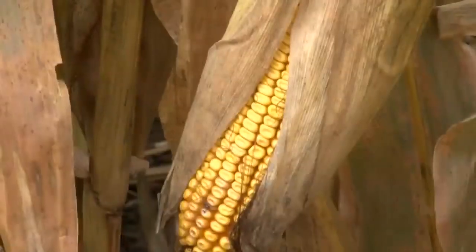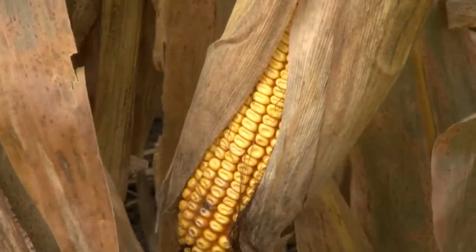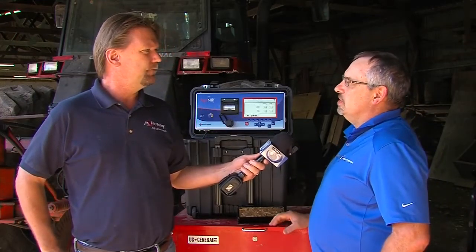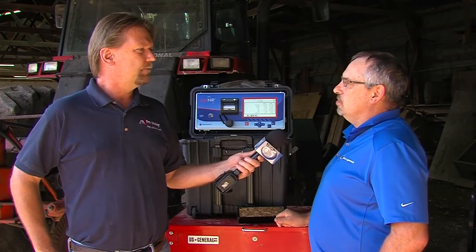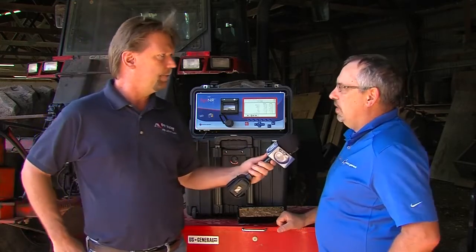Dynamica Generale is not a Wisconsin-based company — their home office is in Poggio Rusco, Italy. They are a leader in NIR technology and also provide feeding software, software for scale heads, and load cells. The company sells worldwide, not just in the US.